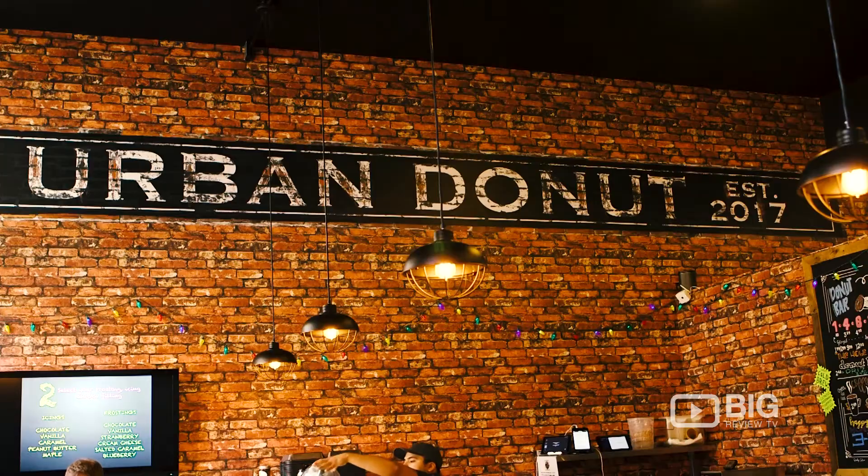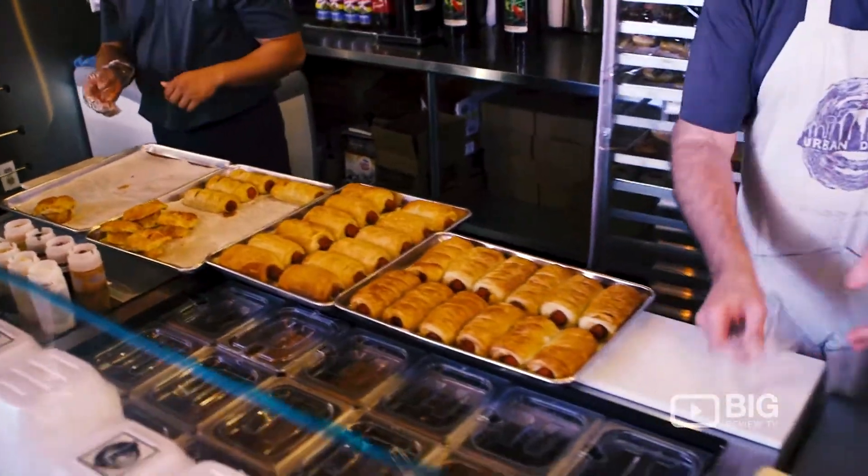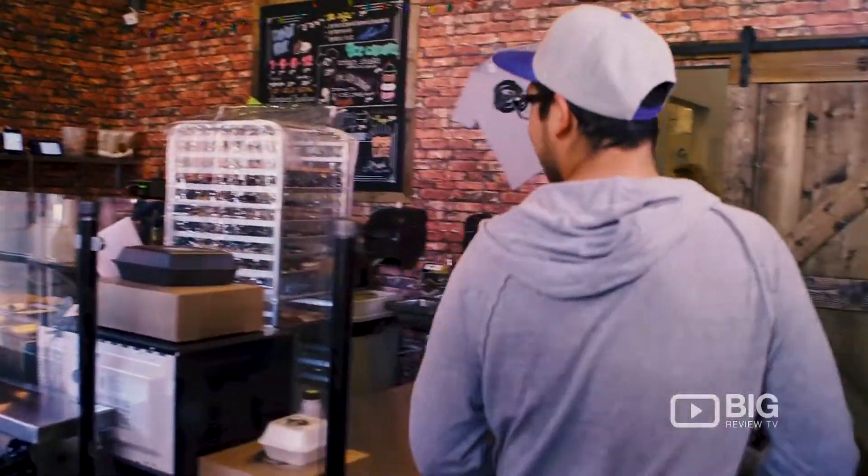Hi! I'm Julia with Big Review TV and I'm here today at Urban Donut to get a delicious breakfast treat. This place is known for their design your own donut bar and their amazing customer service. Let's check it out!